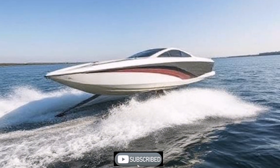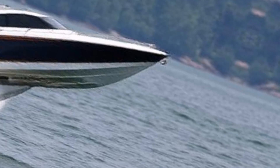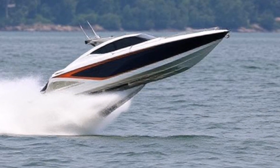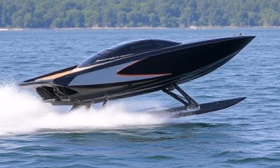Real-world applications: the Candela C-8 is a luxury all-electric hydrofoil boat that hovers above the water, reducing drag and increasing efficiency. It's part of a broader movement towards electrification in recreational boating.